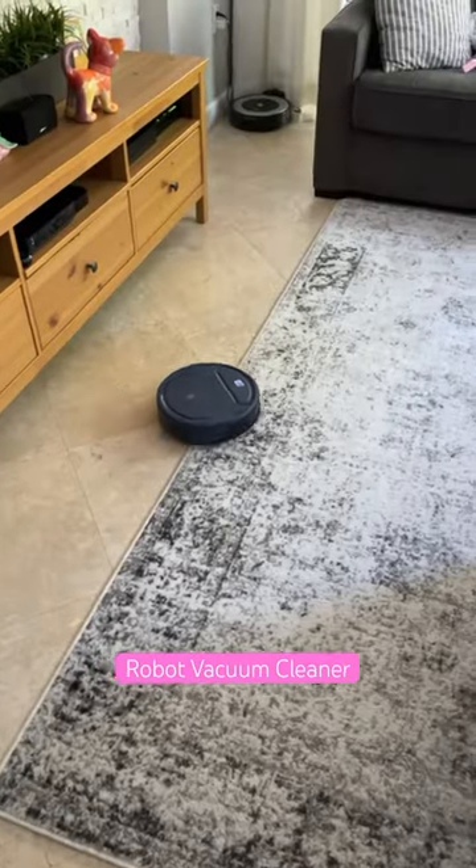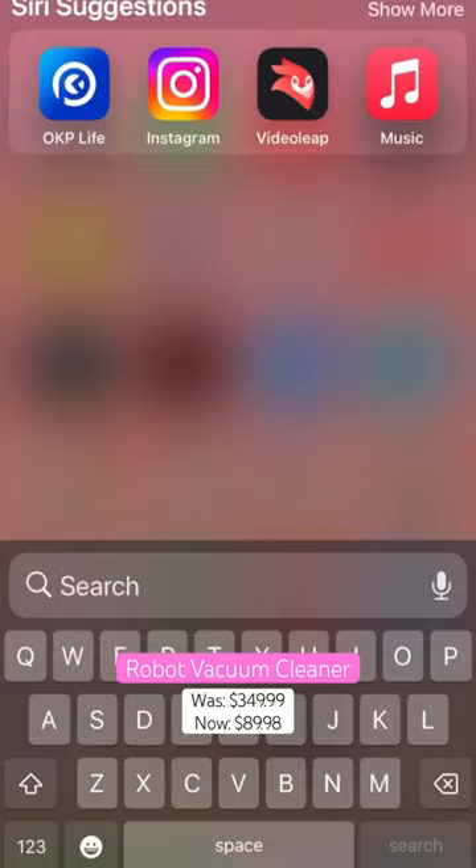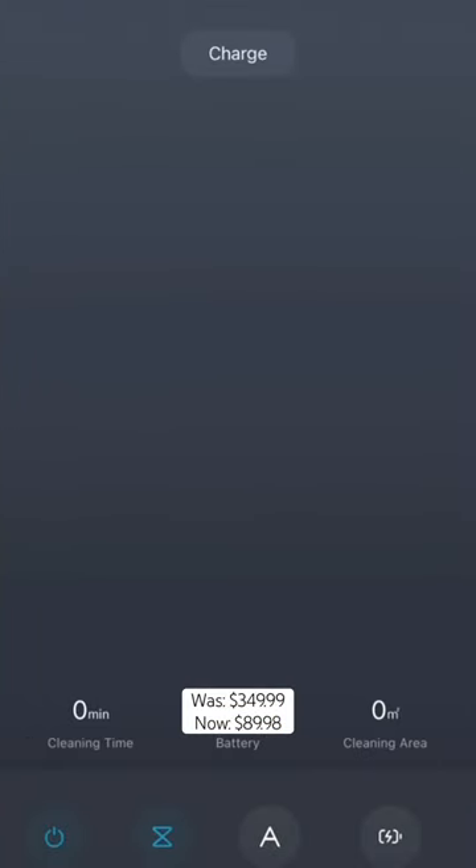This robot vacuum has a quiet mode, so even when your kids are sleeping, it's doing all the cleaning for you. You operate it fully through an app on your phone, and it is super easy to track.